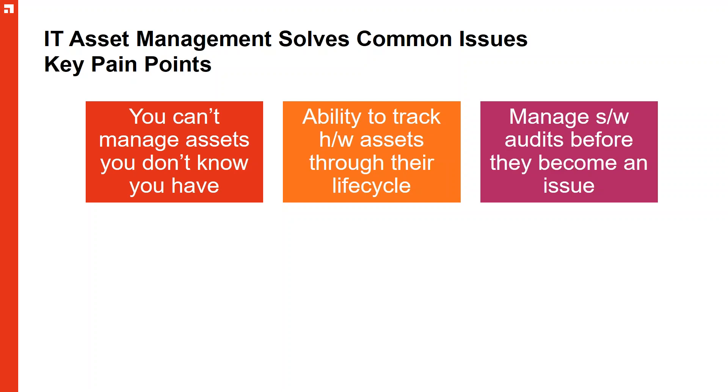Being able to manage software audits before they become an issue is just part of the course now. Large vendors around the world — they don't call them audits anymore, but they're certainly reviews. Underlying that is an audit. You can make purchases particularly around software and it can be deployed multiple times over, so the comparison of your purchase to deployment needs to be matched. You need to know what you've deployed compared to what you've purchased.